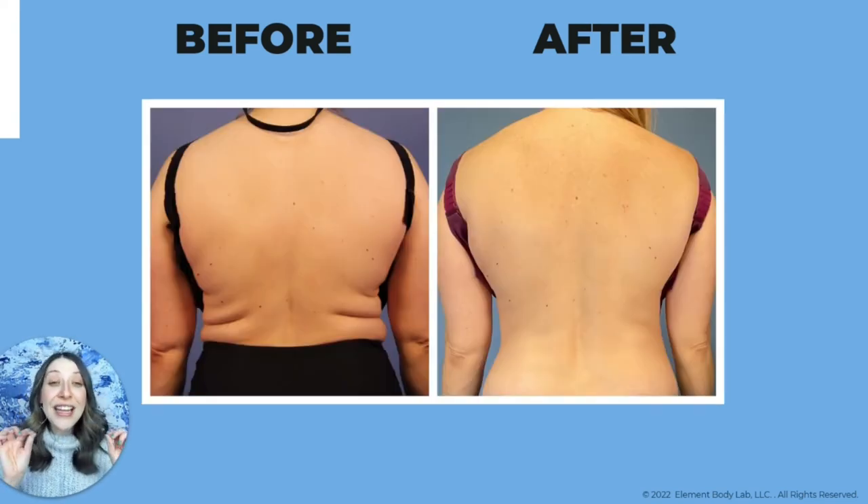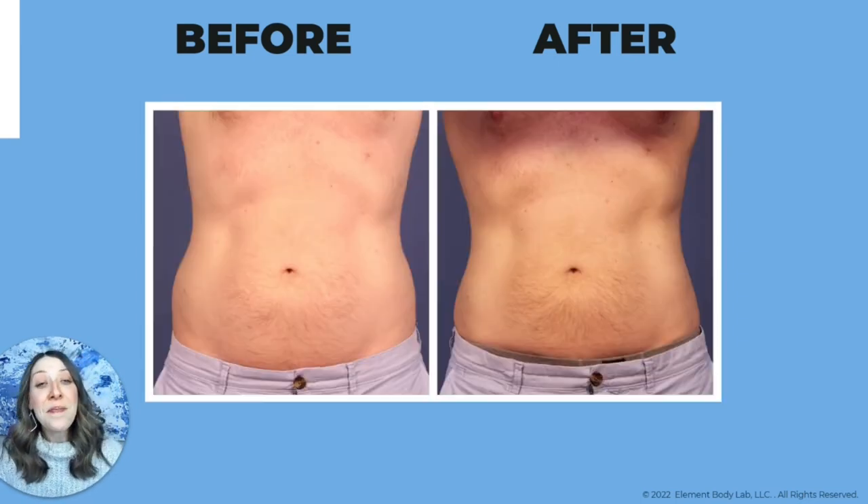We can also really cinch in an hourglass — this client wanted a very exaggerated hourglass, softer curves, and to get rid of the crease in her waistline. She had actually been told by another provider that she couldn't be treated — that they couldn't get contact or achieve her goals — but we were able to get her a phenomenal result that she absolutely loved.